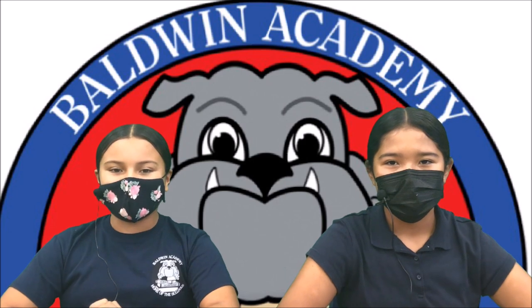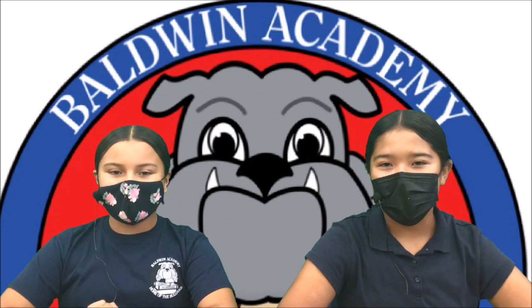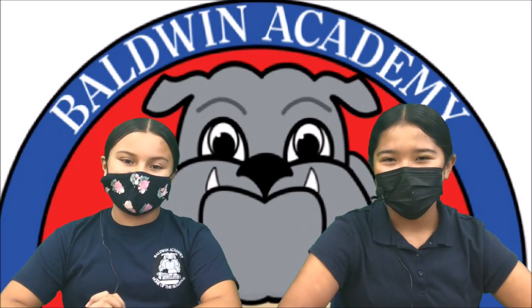Good morning, Baldin Bulldogs. Welcome to the Baldin News. My name is Kylie Magdaleno, and Sydney Arbera. We are super excited because next week we have fun in the sun. Hope to see you guys there!